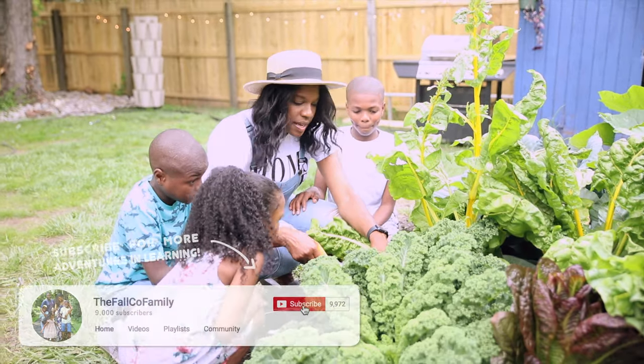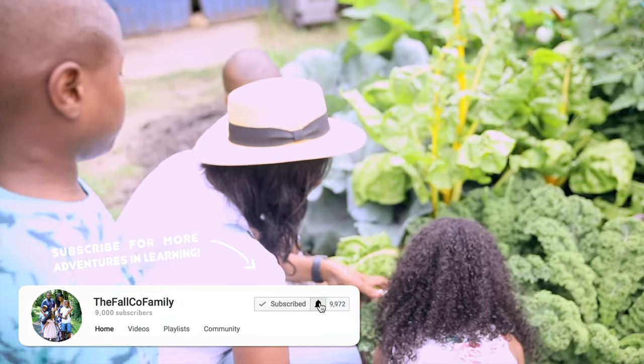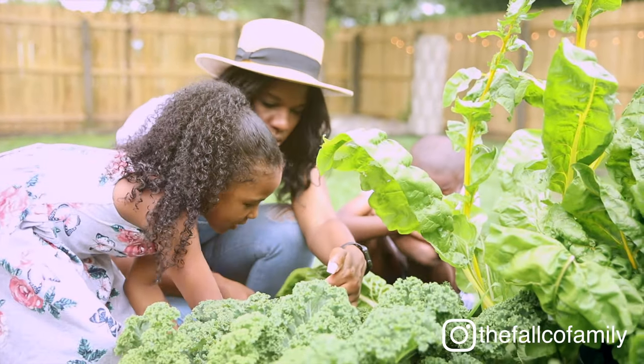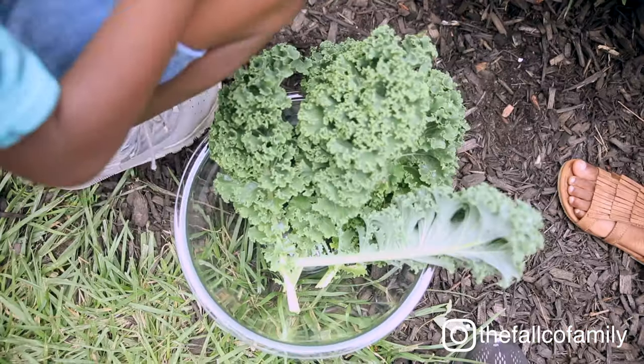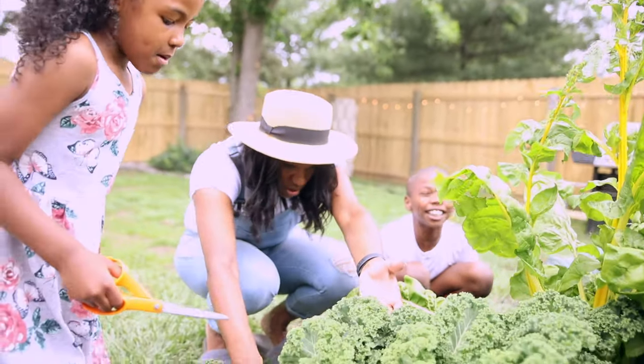We have our bowl so we can harvest. Can you see? A piece of kale. Look at this one — start on this one now.